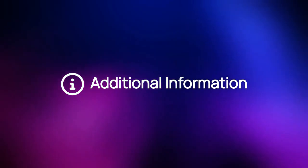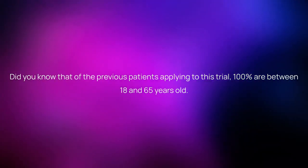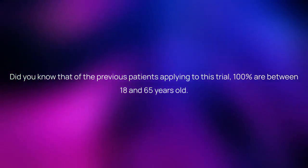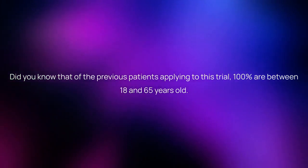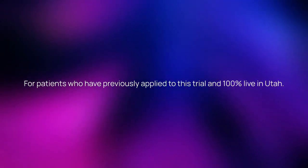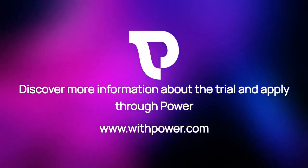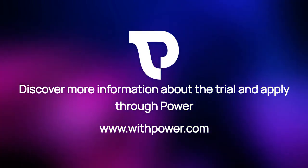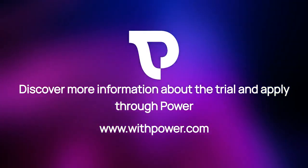Here is more information about the study. Of the previous patients applying to this trial, 100% are between 18 and 65 years old, and 100% live in Utah. Discover more information about the trial and apply through our website at www.withpower.com.